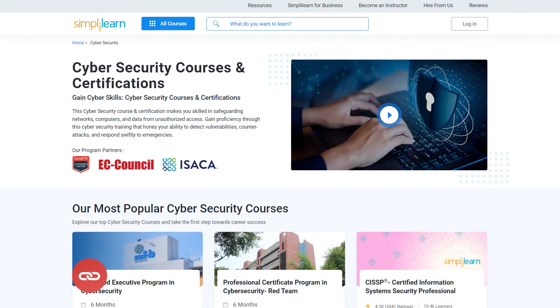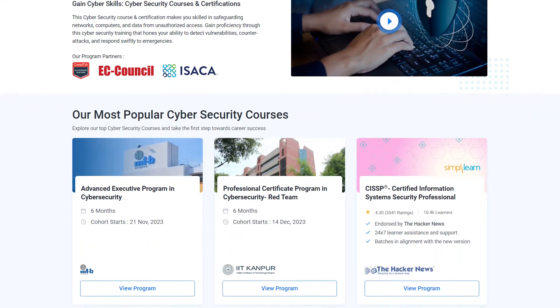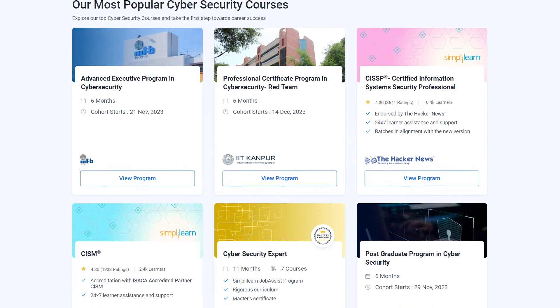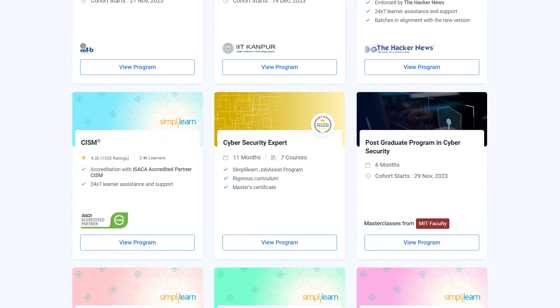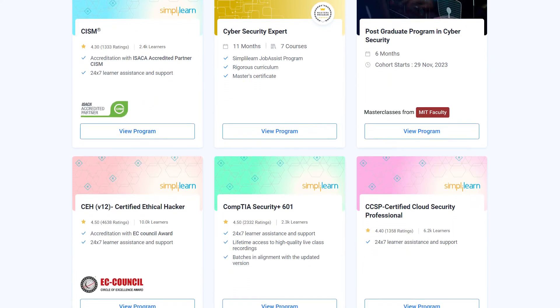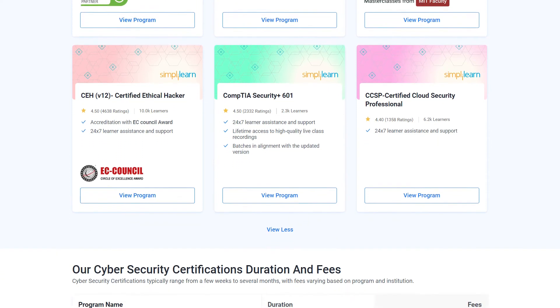A quick note: if you want to upskill yourself, master cybersecurity skills, and land your dream job or grow in your career, then you must explore SimplyLearn's cohort of various cybersecurity programs. SimplyLearn offers various certification and postgraduate programs in collaboration with some of the world's leading universities like MIT, IIT Kanpur, EC-Council, and many more.